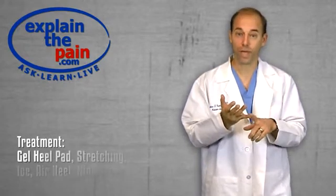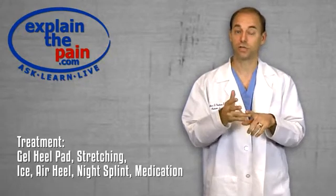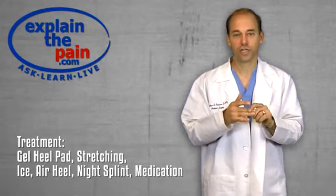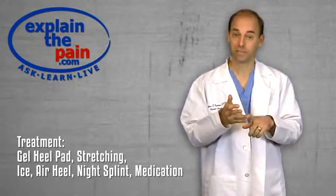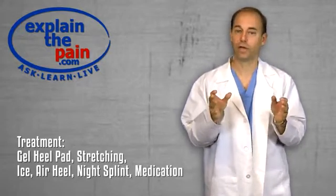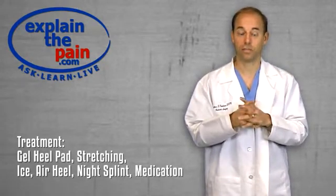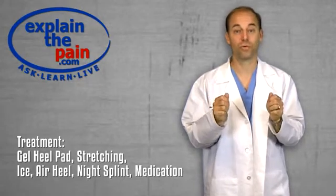So what do you do for it? A gel heel pad can work great for Sever's disease or calcaneal apophysitis. Stretching is key — doing stretching exercises and using a stretching band will make a big difference. Ice will be very helpful. Using something like an air heel is very, very helpful. That's something I've used on my own children, and it's very well tolerated. You'll know that it works because they want to use it.